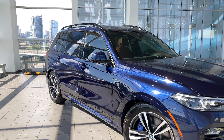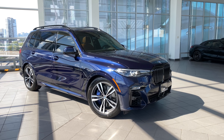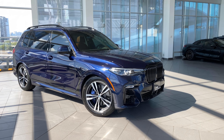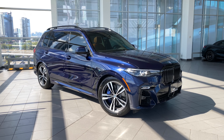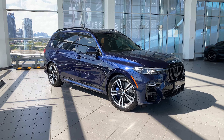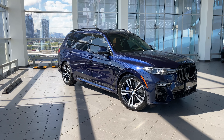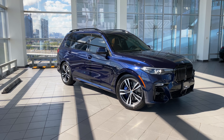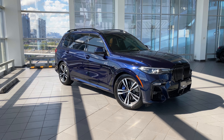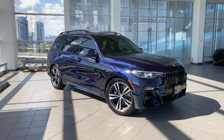For those wondering about the X7 and what comes standard — even with a base X7 — here's what you get: remote engine start, 22-inch BMW individual bi-color alloy wheels with performance run-flat tires, leather sport steering wheel, sport automatic transmission with paddle shifters, tire pressure monitor, adaptive two-axle air suspension, alarm system, universal remote control, comfort access, rear view camera, satin aluminum roof rails, and a panorama sunroof.